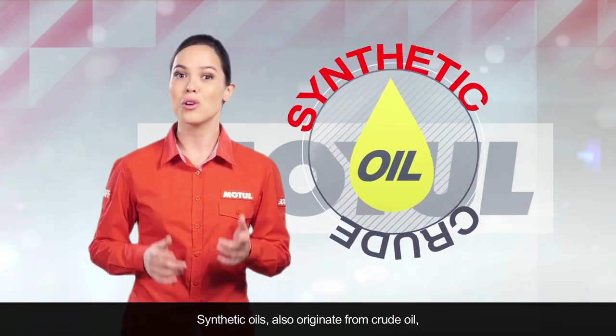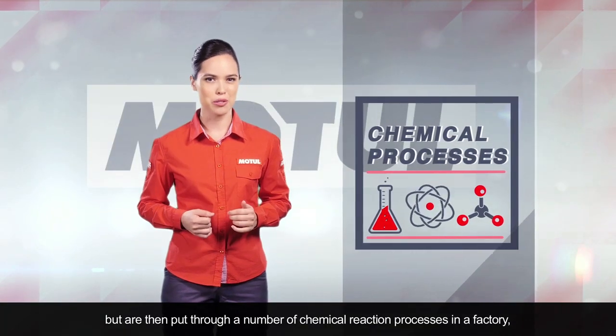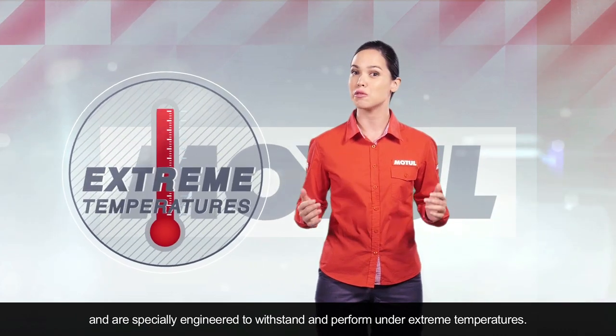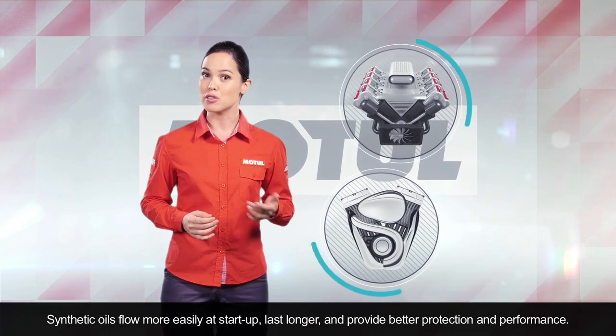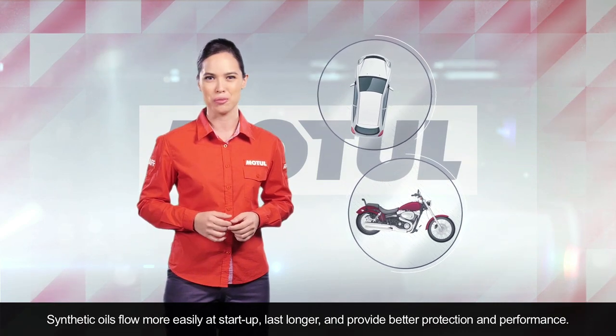Synthetic oils also originate from crude oil, but are then put through a number of chemical reaction processes in a factory, and are specially engineered to withstand and perform under extreme temperatures. Synthetic oils flow more easily at start-up, last longer, and provide better protection and performance.